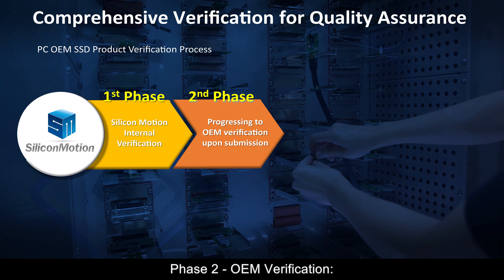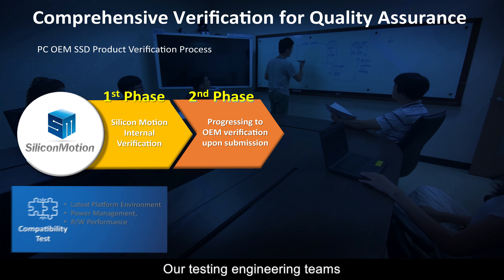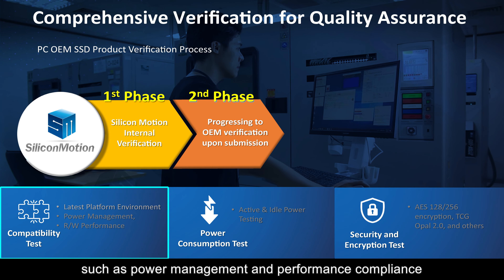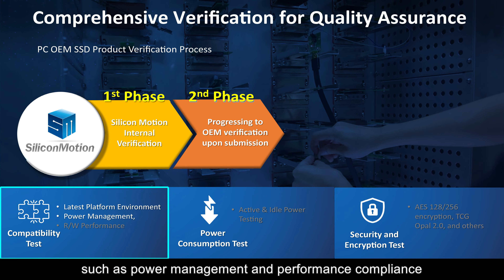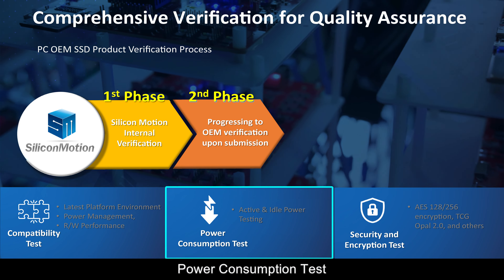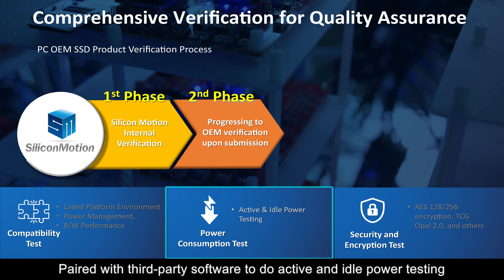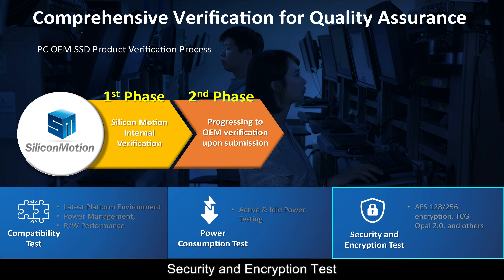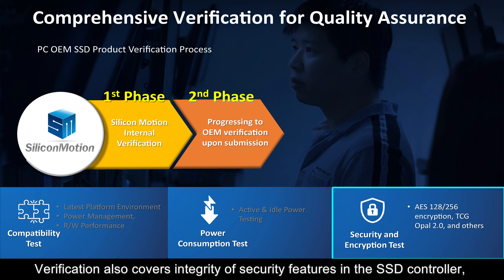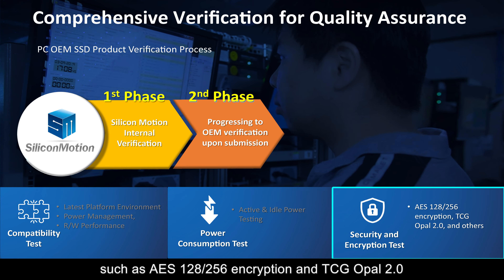Phase two: OEM verification. As we move forward, our SSDs enter the OEM verification phase. Our testing engineering teams design test items to examine critical aspects such as power management and performance compliance with the latest platforms from major manufacturers. Power consumption testing is paired with third-party software to conduct active and idle power testing. Verification also covers the integrity of security features in the SSD controller, such as AES-128 and AES-256 encryption and TCG Opal 2.0.